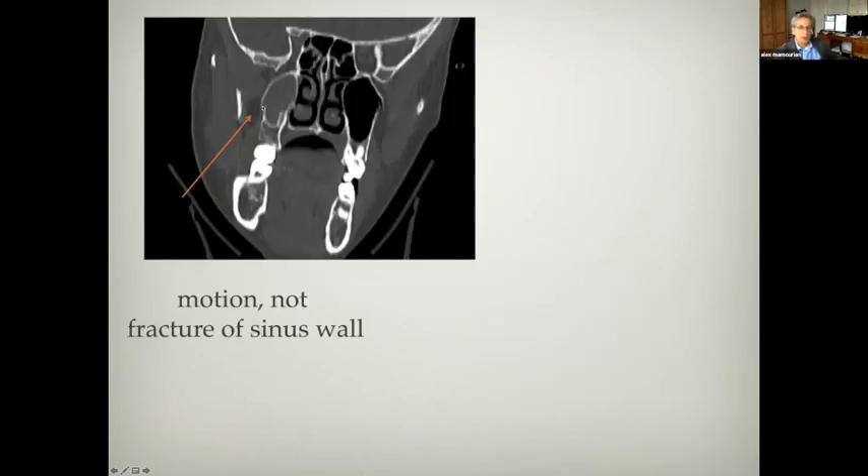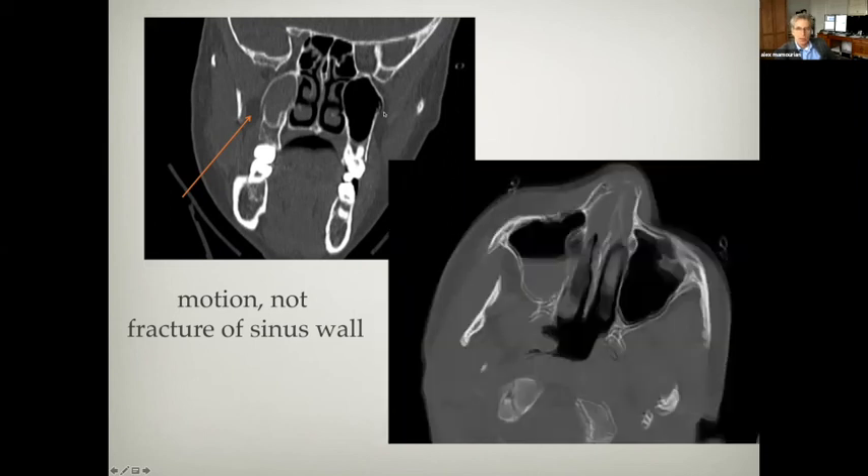Sometimes these malalignments can look like fractures. Here you can see the lateral border of the maxillary region; it looks like there's a malalignment, though it looks similar on the other side. This is patient motion — the patient moved, giving you this double cortex appearance on the source images, and misregistration of location during scan acquisition.